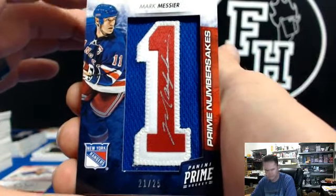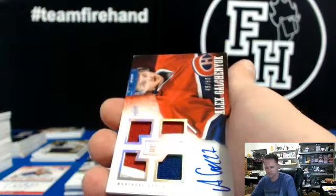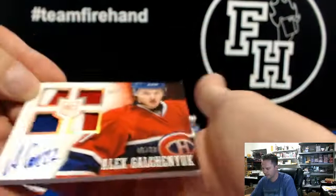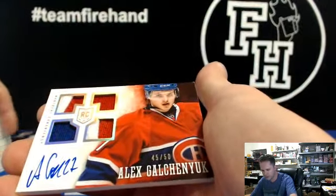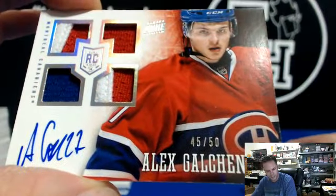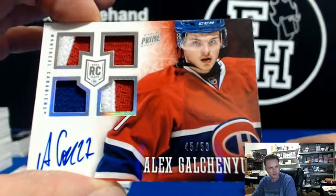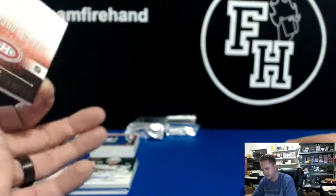Card Attack too. And Alex Galchenyuk to 50 — man, that was a great box. Galchenyuk, 45 of 50, for the Canadiens. And Mike SCCA — two patches, two jerseys — 45 of 50.